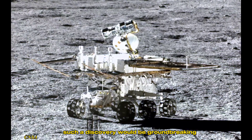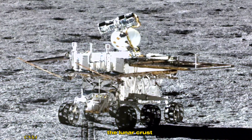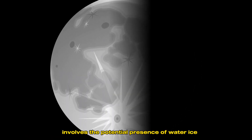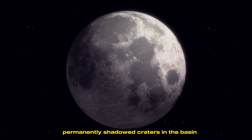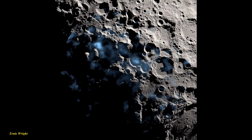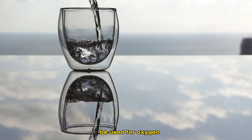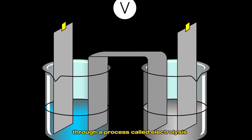Such a discovery would be groundbreaking, offering us a glimpse of what lies beneath the lunar crust. One of the most exciting possibilities surrounding the South Pole-Aitken Basin involves the potential presence of water ice near the lunar South Pole. Permanently shadowed craters in the basin's southern region may harbor deposits of water ice, which could provide drinking water for astronauts, be used for oxygen, and even be converted into rocket fuel through a process called electrolysis.